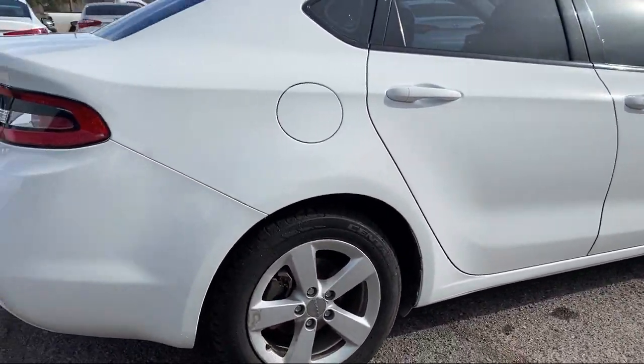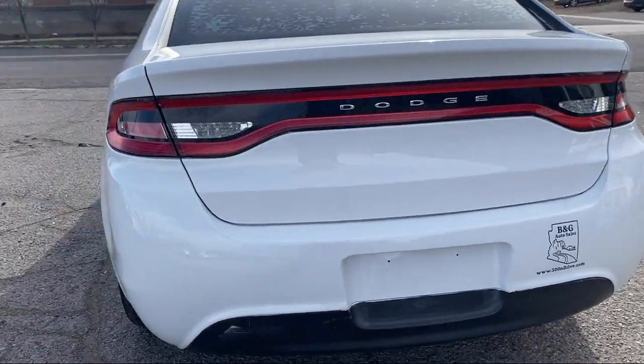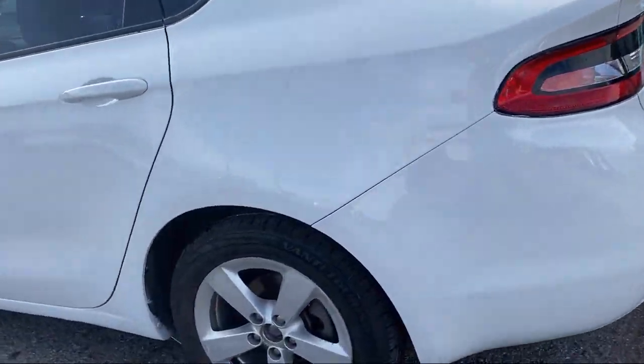Hill holder control, emergency rear locking retractors, Bluetooth auxiliary audio input, front overhead console, folding split rear seat, and much more.